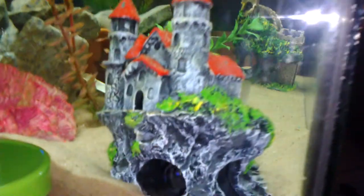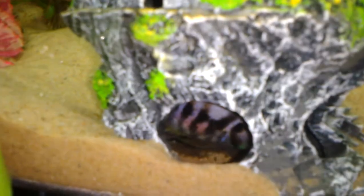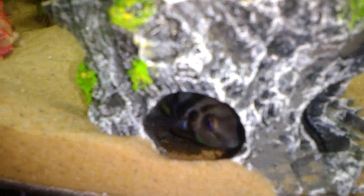Hey guys, just doing an update video on my baby convicts. And there's Mama right there. You can see them right at the bottom there — all the little brown spots. You can see them wiggling around. It's been five days since she's laid them, just starting to see their little eyes, and they're wiggling around pretty good.